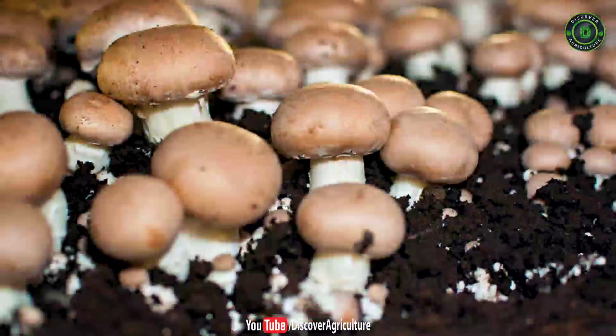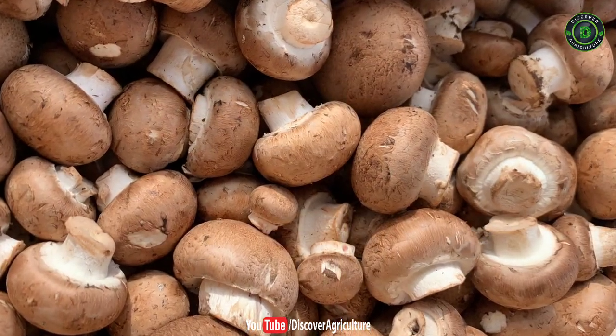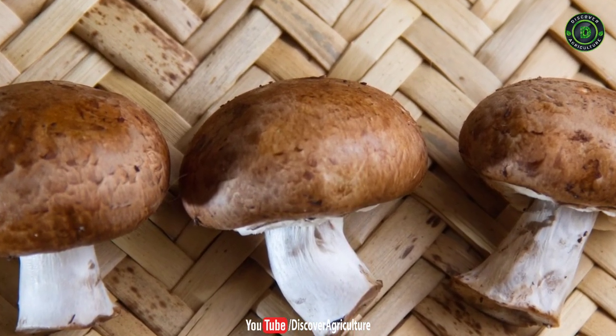2. Cremini Mushroom. These are of the same species as button mushroom but are of brown color, firmer texture and have slightly intense flavor. These mushrooms are often called baby bella or baby portobello mushroom.